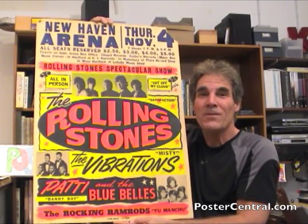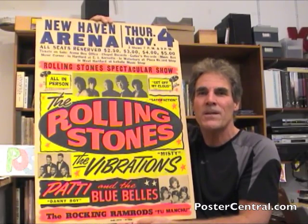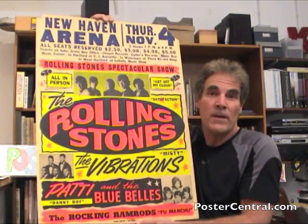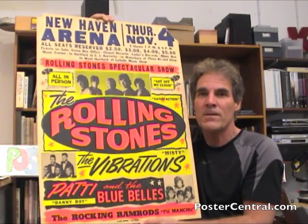Hi, thanks for coming by PosterCentral.com's video blog today. I'm Pete Howard. I shoot a lot of poster videos, but it's not very often that I say this is my favorite ever poster by a certain significant artist. It only happens once per major artist. And I'll tell you, it is Stones time for that proclamation.